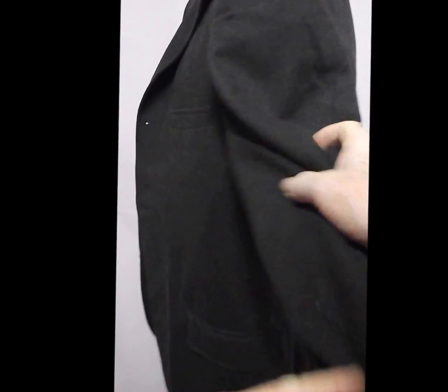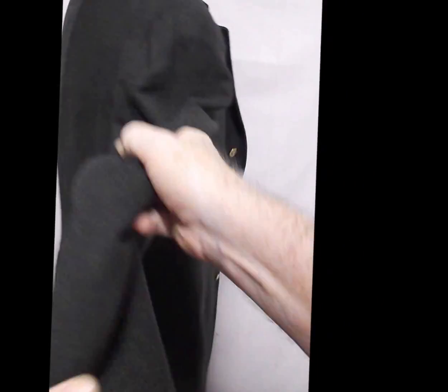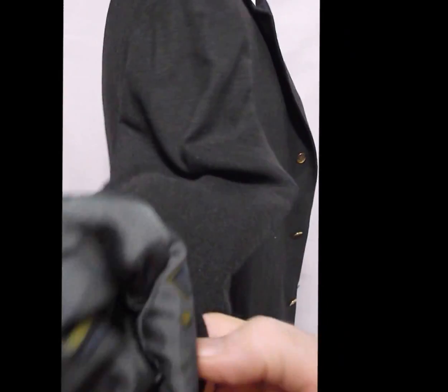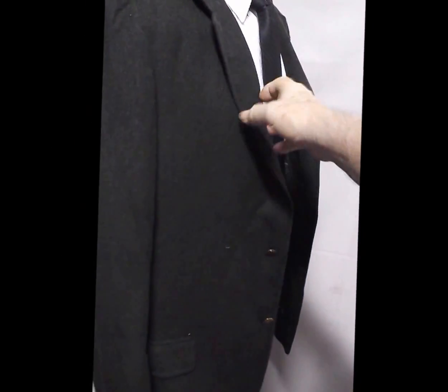I don't know if it's 24 carat. And the shell is clean. It's what Robin Hood would wear if he was alive today.